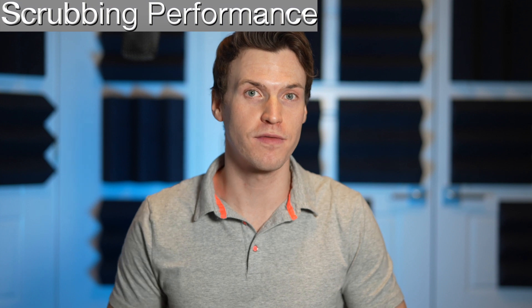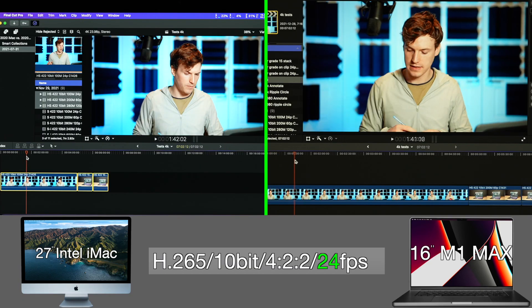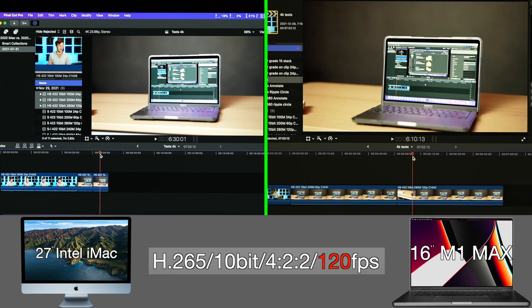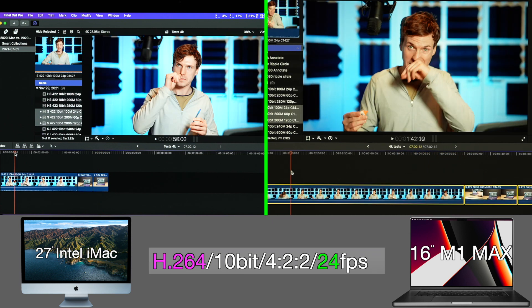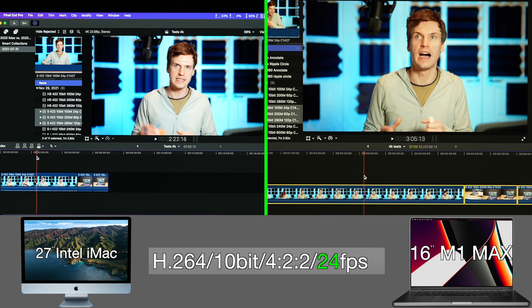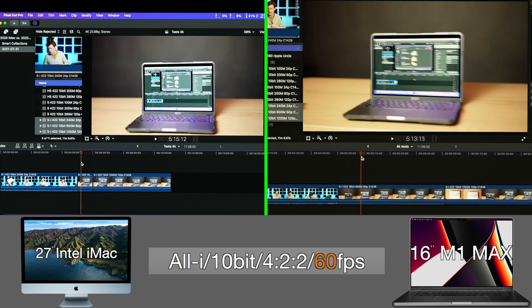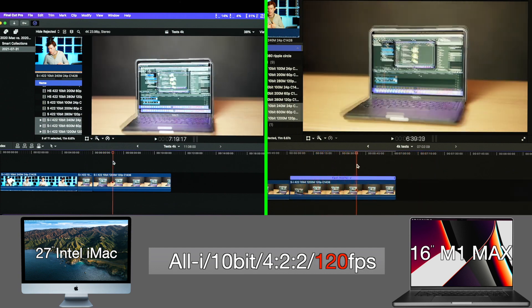Next test is scrubbing performance with the same codecs and frame rates. H.265 at 24fps scrubs quite a bit better on the M1 Max, 60fps is the same, and 120fps the iMac scrubs quite a bit worse than the M1 Max. H.264 is basically the same as H.265 at 24, 60, and especially 120fps. All-intra plays back completely buttery smooth on both the M1 Max and the iMac with no dropped frames and scrubbing for all frame rates.